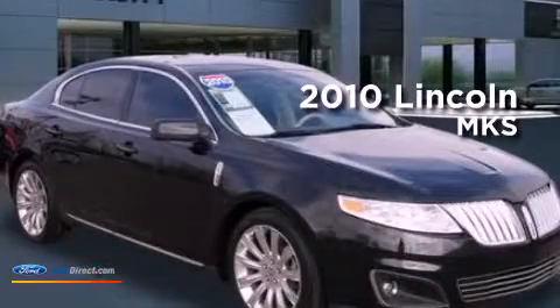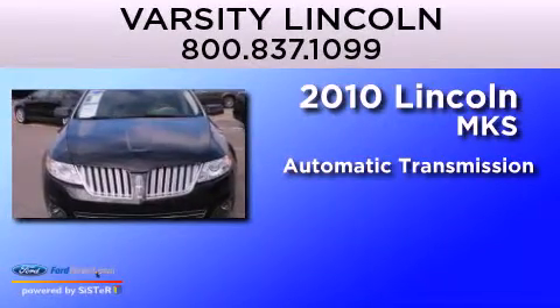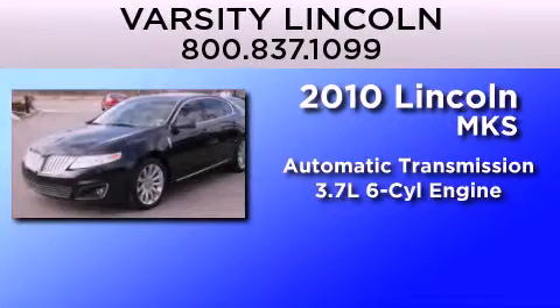This is a 2010 Lincoln MKS. This four-door sedan has an automatic transmission and a 3.7 liter V6.